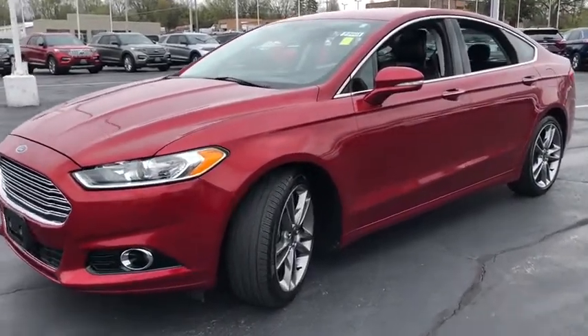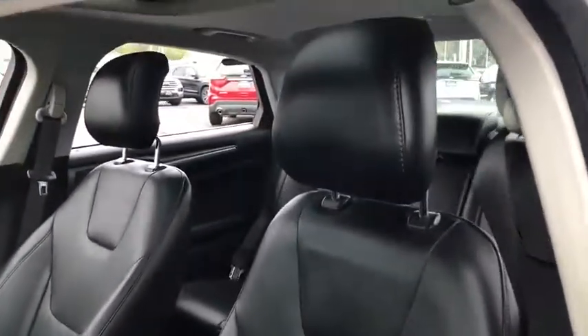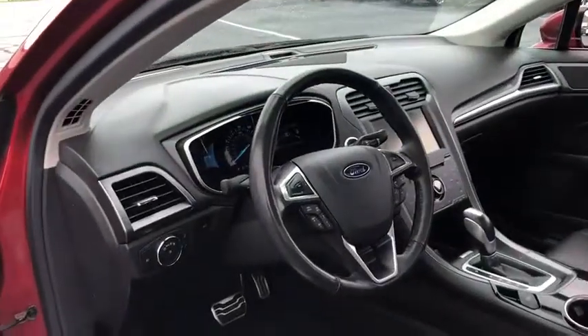Here are some of this vehicle's great options: power passenger seat, navigation system, traction control, moonroof, dual airbags, power steering, four-wheel disc brakes, universal garage door opener, compass.